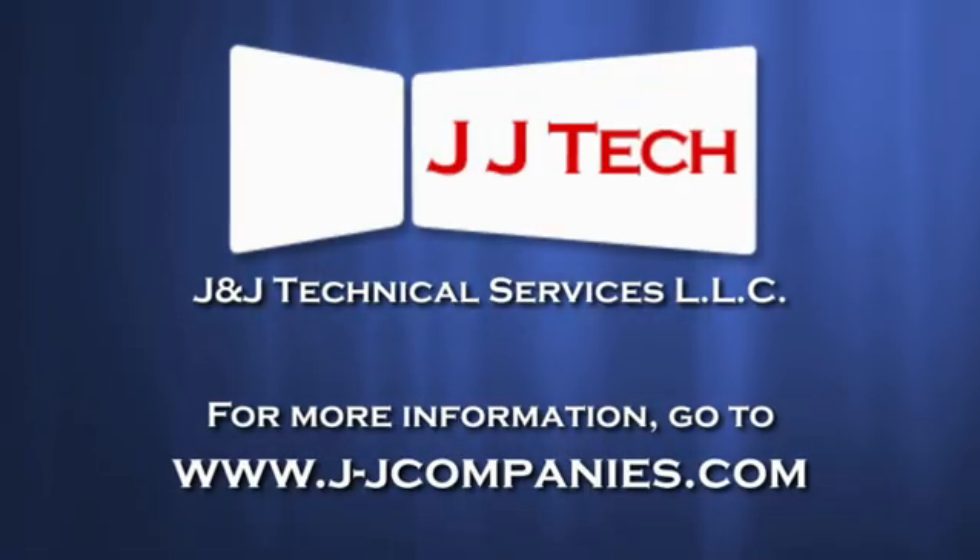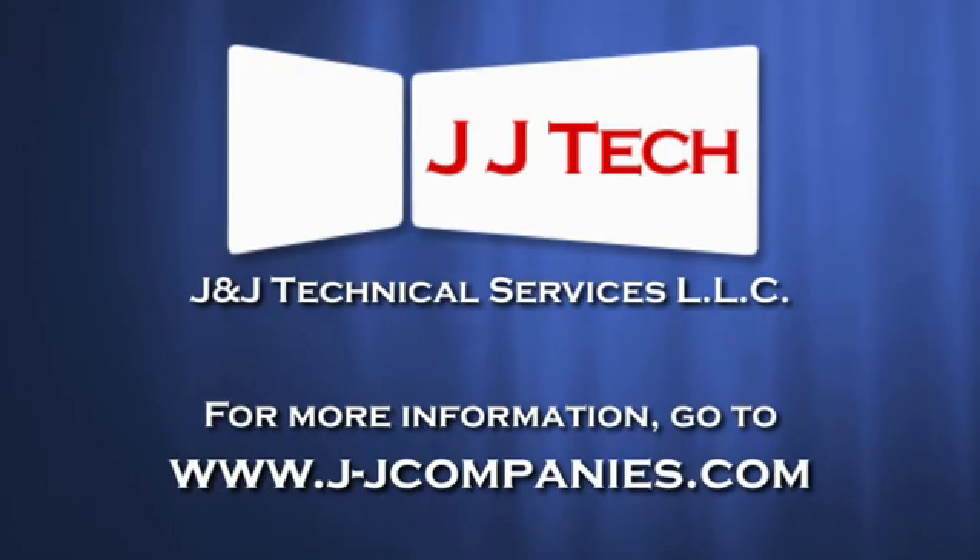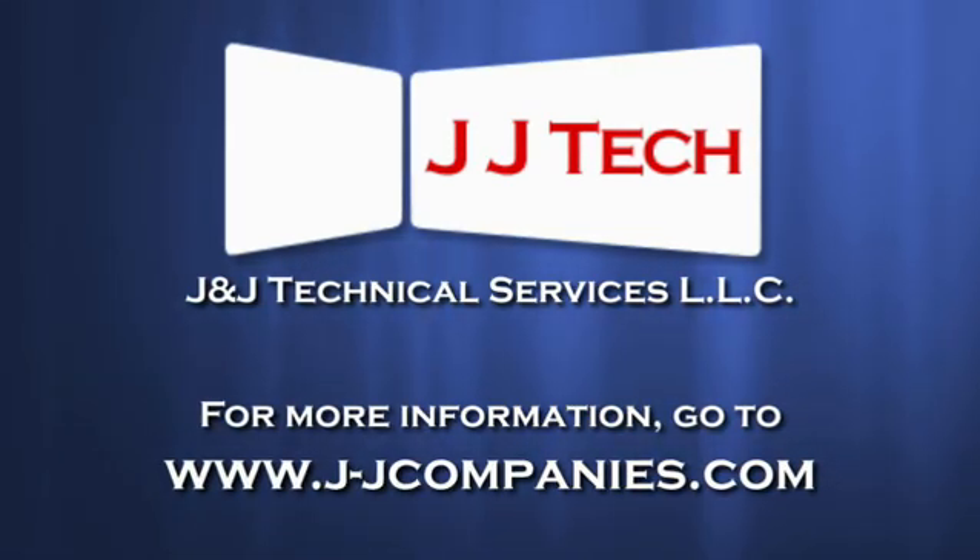For more information on JJ Tech's UltraFlow system, go to j-jcompanies.com.